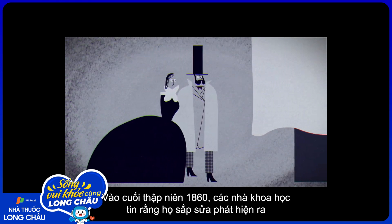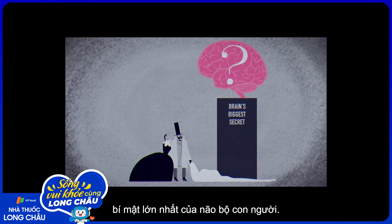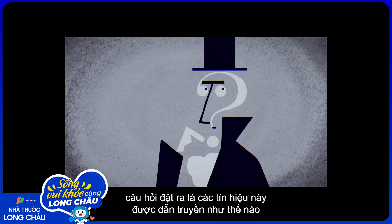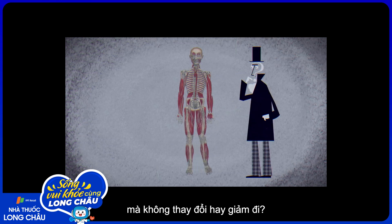In the late 1860s, scientists believed they were on the verge of uncovering the brain's biggest secret. They already knew the brain controlled the body through electrical impulses. The question was, how did these signals travel through the body without changing or degrading?